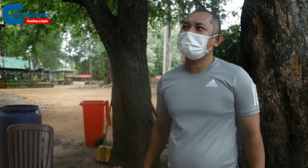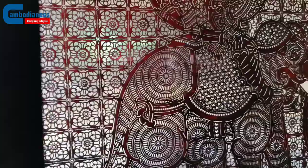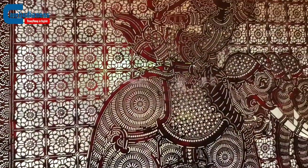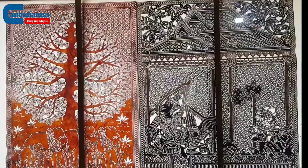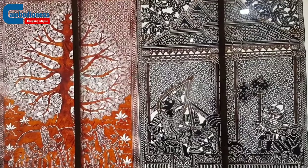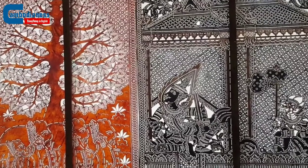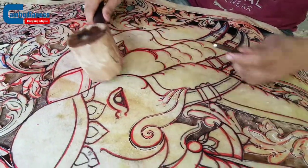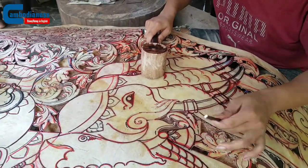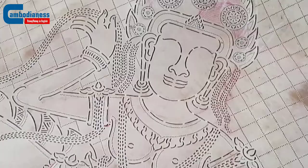Serai Rotene intended to pursue his goals while keeping alive one of Cambodia's most famous traditions by designing shadow puppets. It is one of Cambodia's most famous art forms and is included in the UNESCO list of intangible cultural heritage. Since Cambodia's art includes shadow puppet theatre, Serai Rotene's shop produces two types of leather carving artworks: shadow puppets and furnishings.